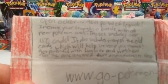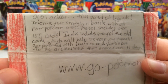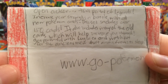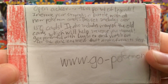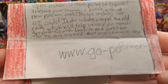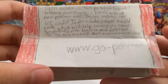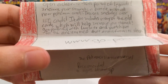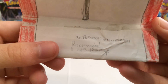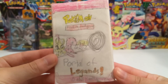Let's see if we can get the camera to focus in on that. I'm going to try and read it in an epic voice. Open a door to a portal of the legends. Increase your strength in battle with all new Pokemon cards. This set includes over 150 cards. It also includes many of the old cards which will help increase your strength. Get powerful with Lugia EX and watch out for the ancient in you that awaits from its sleep. Recommended ages 10 and up. Very, very creative — really epic.